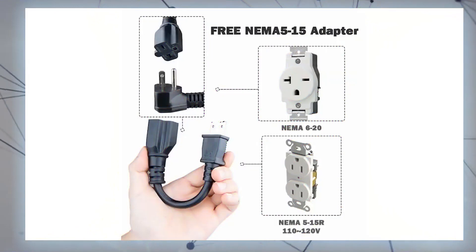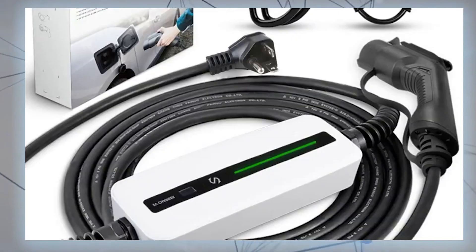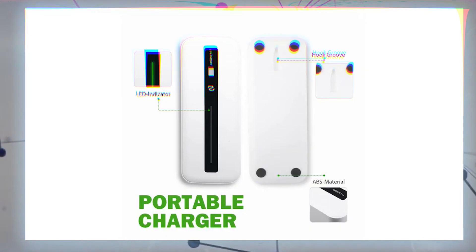While Type 1 and Type 2 chargers are frequently available, there are also units with only plugs and no cables, allowing a user to plug in their own cable.